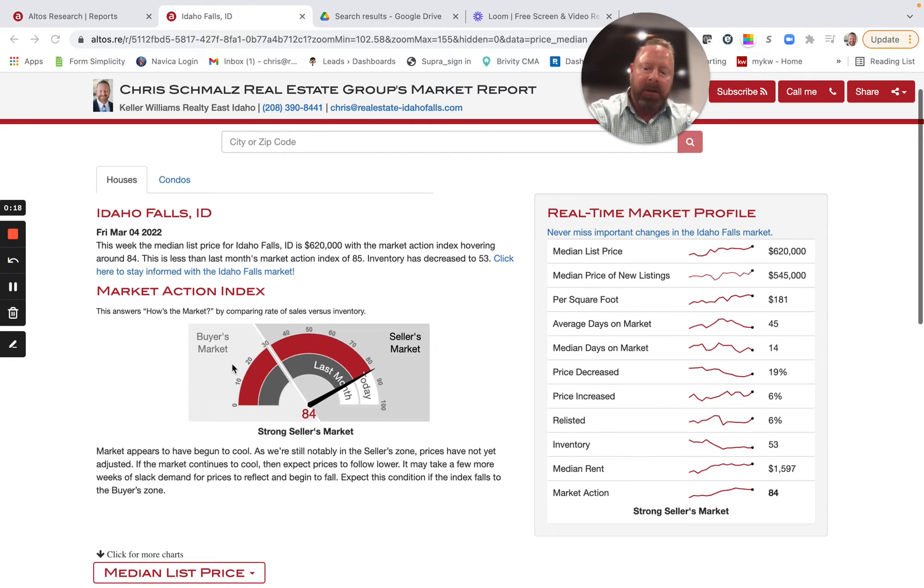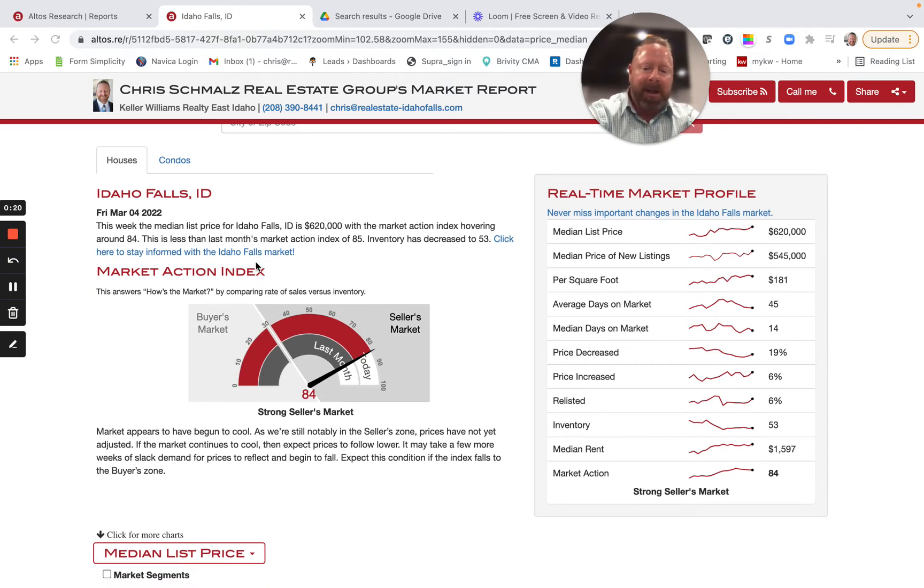First, let's take a look at the market action index, basically showing us buyer's market versus seller's market — where are we at? Anything under 30 is a buyer's market, anything over 30 is a seller's market. We can see right now we're at 84, so we're in an extreme, strong seller's market. I don't think anybody is too surprised about that.